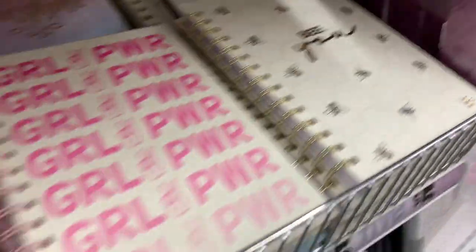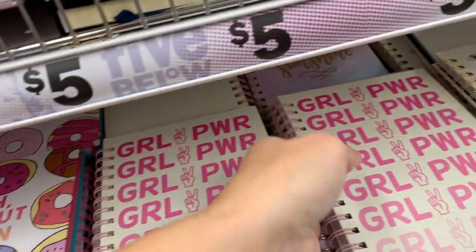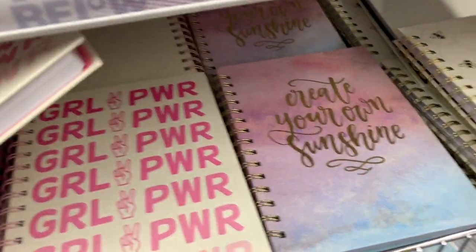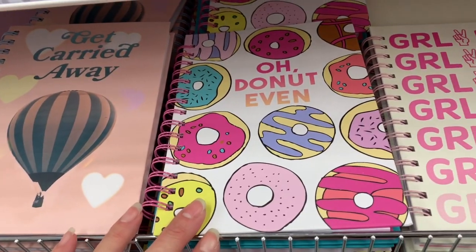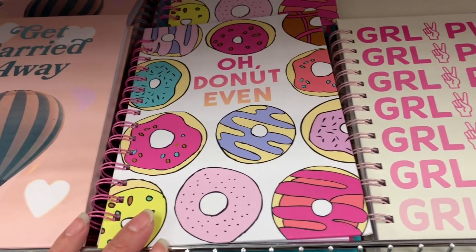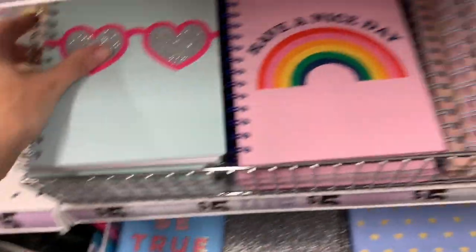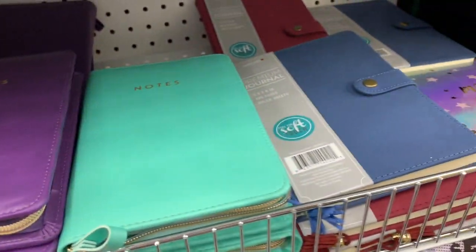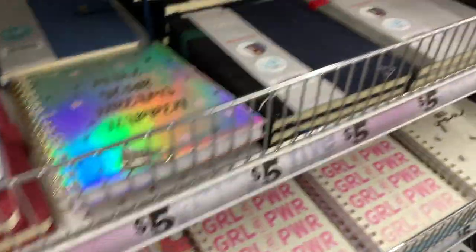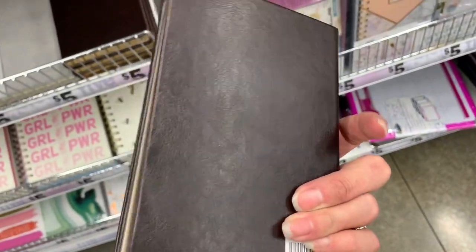We have Be You, we have Girl Power, Create Your Own Sunshine, Donut Even, Get Carried Away, Have a Nice Day. More sparkly glasses. And then we have some basic ones up here that zip. Premium journals — oh, this one says Ideas. It's really nice.